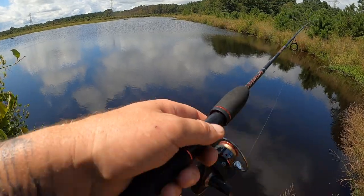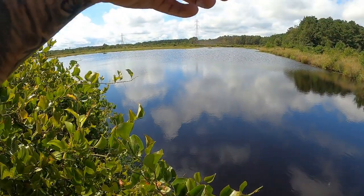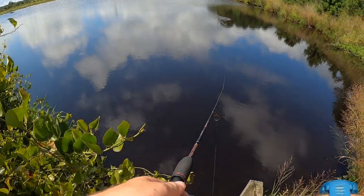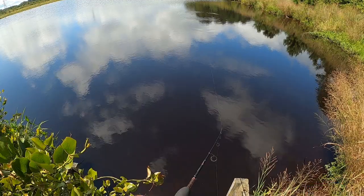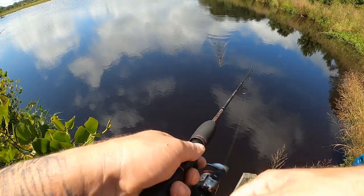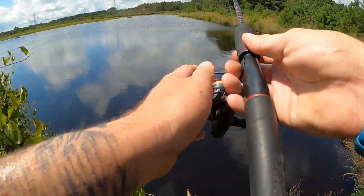Brought some stuff to try to get on the pickerel and some stuff to try to get on some catfish. Let's get out here and see how we do. Going to try the inline spinner in this first spot I usually hit, give a couple casts, and then try to get back towards the back to catch some catfish as well.